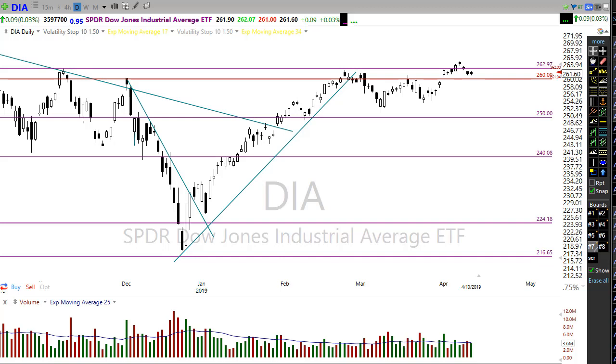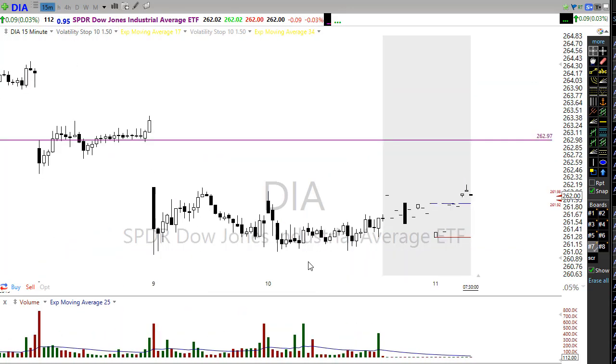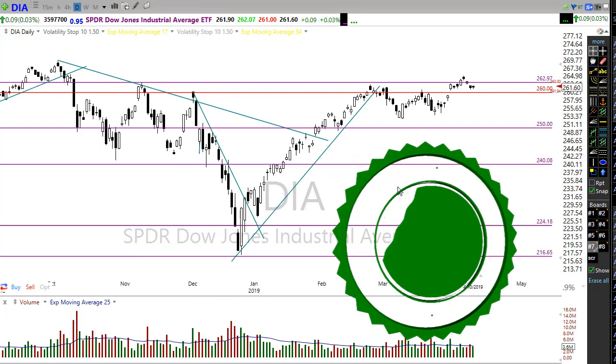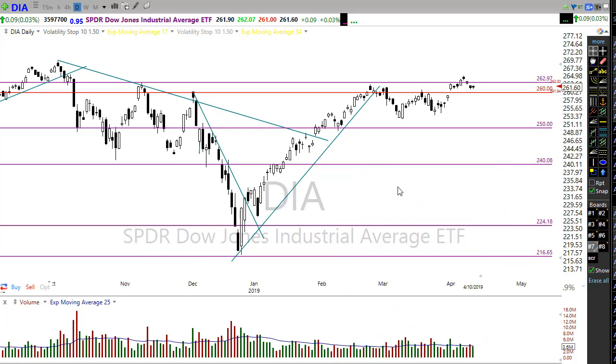So yesterday, not even the FOMC minutes could really get us broken free from the doldrums of the market. If we take a look at a short-term 15-minute chart, you can see we had a little bit of price action yesterday trying to move us around after the FOMC minutes. But it was really a non-event yesterday, and not all that big a surprise. We kind of knew what the Fed was going to do.